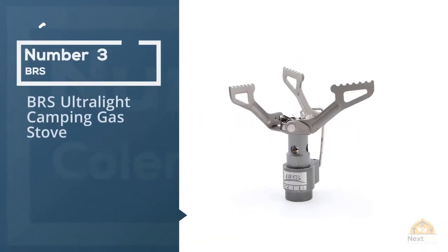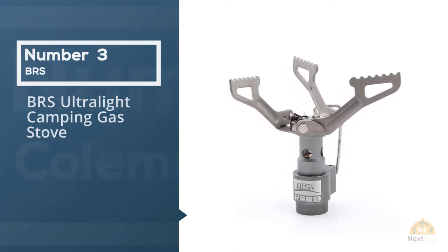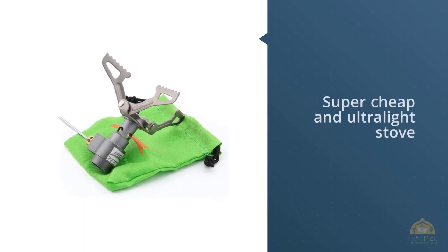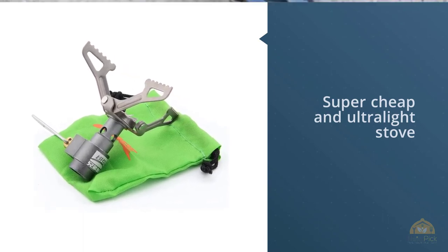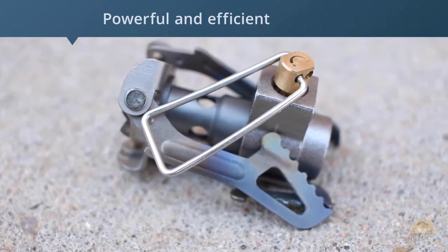Number 3. BRS Ultralight Camping Gas Stove. If you're looking for a super cheap and ultralight stove that'll work for 1 to 2 people, the BRS Ultralight Stove is about as cheap as they come. While the BRS stove isn't nearly as dependable as many of the other stoves on this list, it's worked well for us.